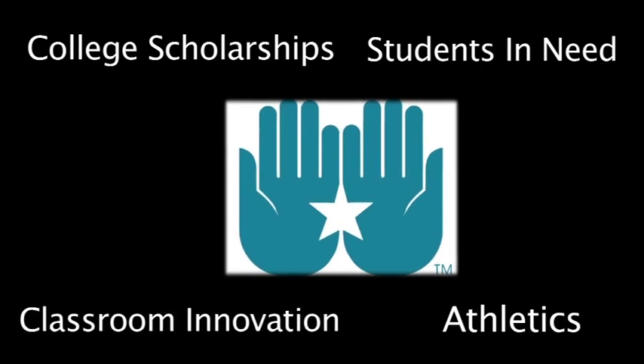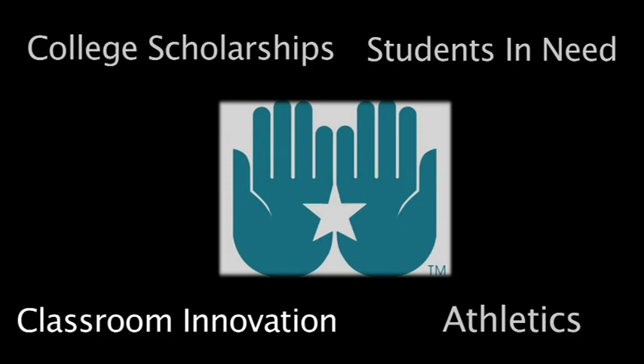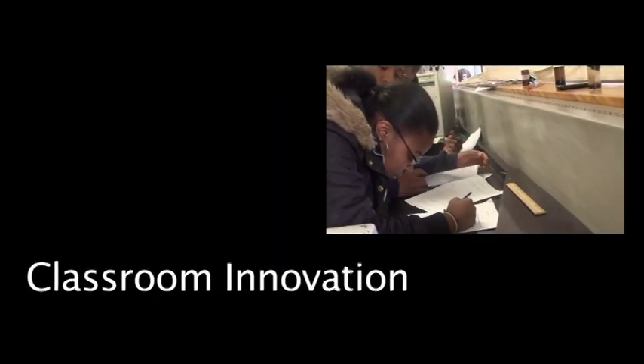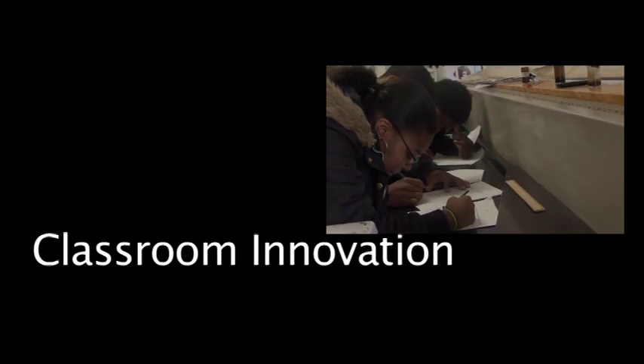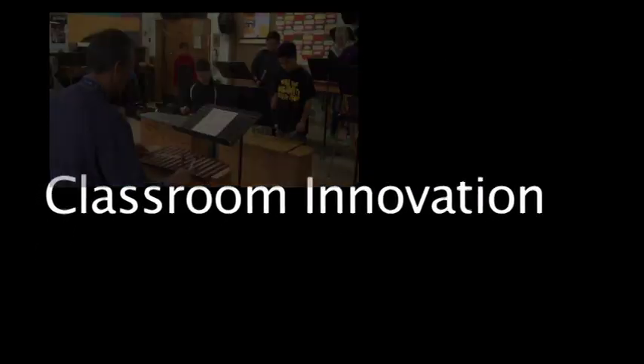The Highline Schools Foundation provides community resources to help all Highline schools succeed. The Highline Schools Foundation directly supports student learning with grants for classroom innovation. Unique projects and programs have been funded by Foundation Grants.